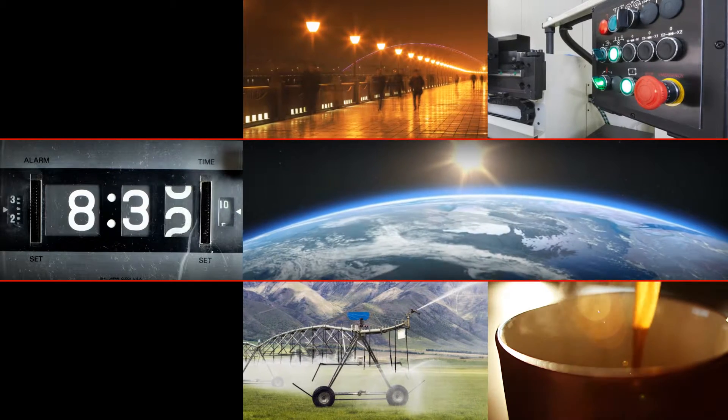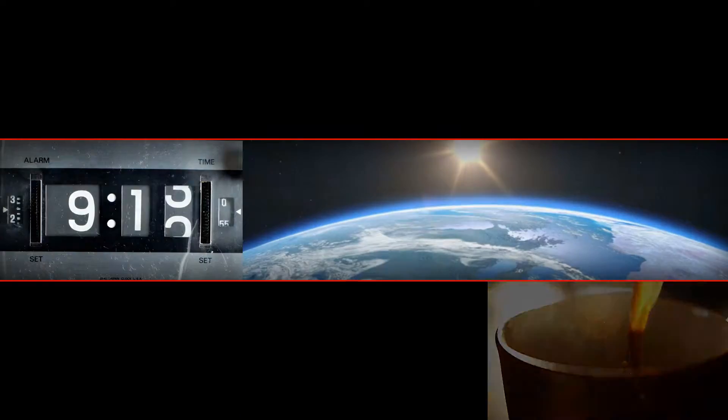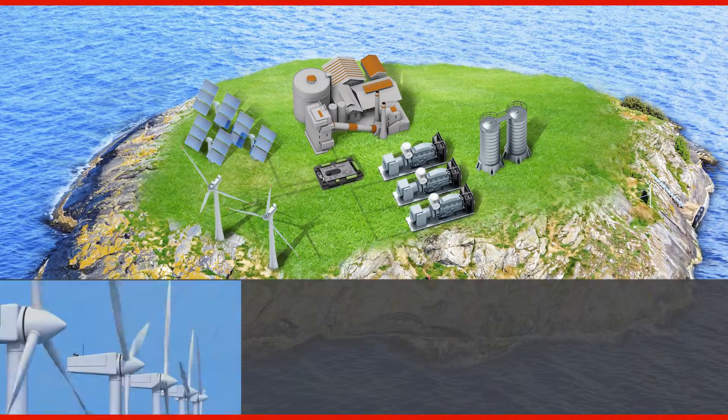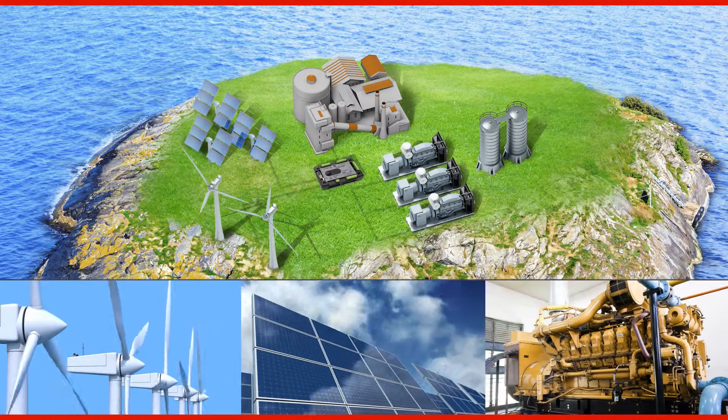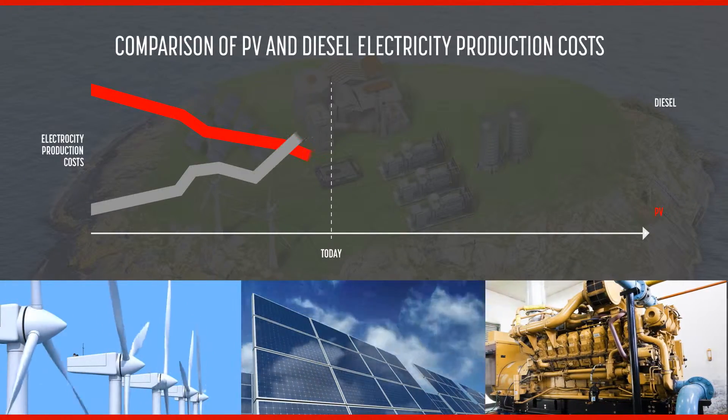This reliance on diesel could be reduced by using a hybrid solution for electricity generation. Long-term forecasts show that the price of diesel is increasing. However, the price of photovoltaic systems is decreasing, and it is becoming more viable economically to use solar power generation in places with large amounts of sunlight.